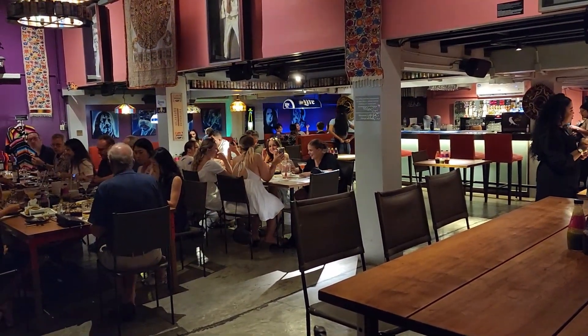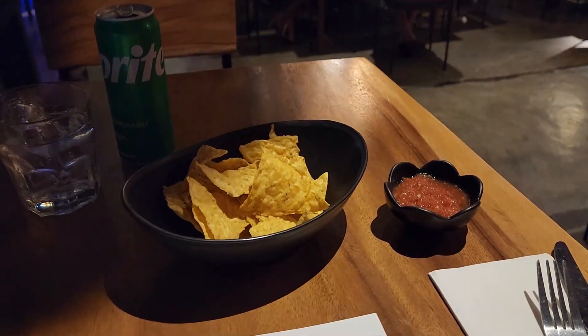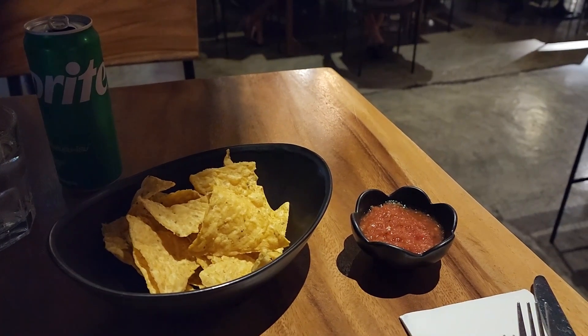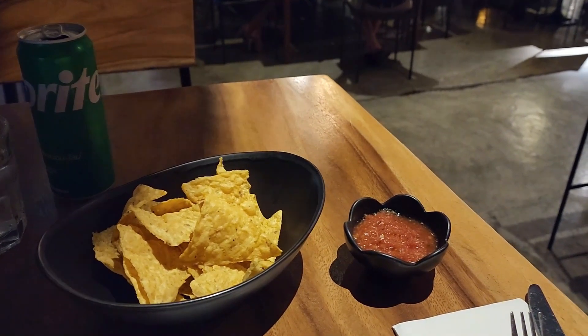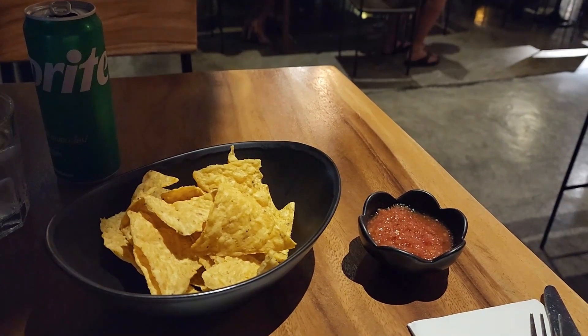She said the carne asada is on special every now and then. That salsa's pretty tasty. Got some nice chips and salsa. I just ordered the beef fajitas — it's not too bad, 480 baht. Chicken is 450. Big, huge large burritos are 385 baht, chicken or beef burrito, or chipotle chicken.